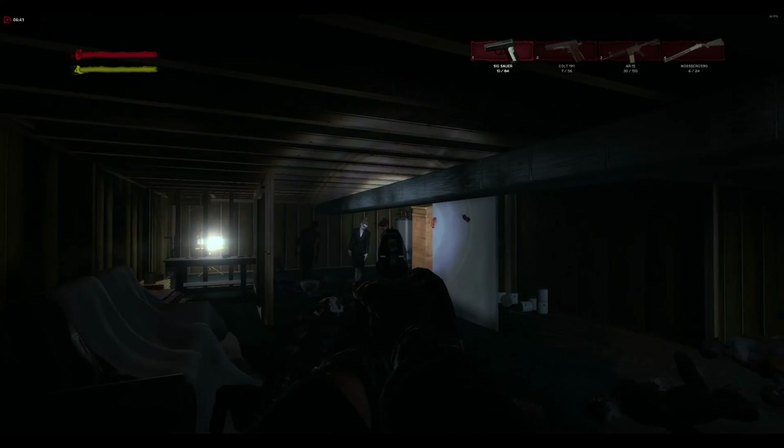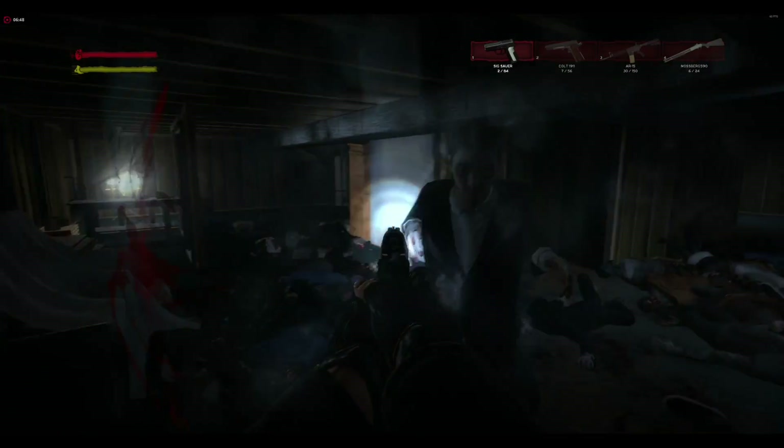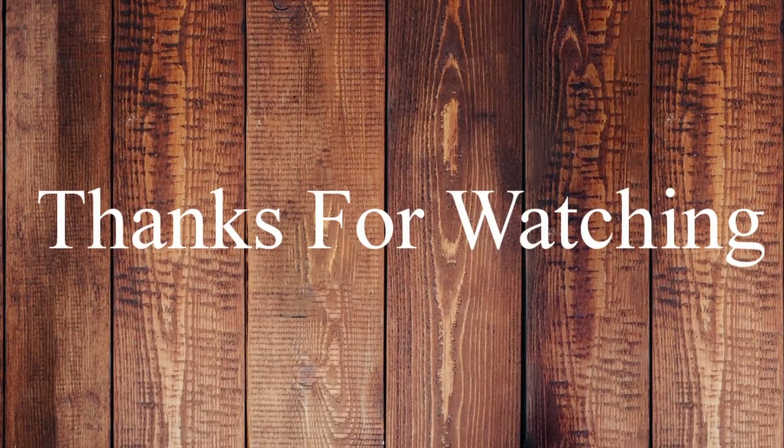Examining the benchmarks, it is clear to see that for the price, you are getting decent performance. I hope this information has helped you. Thank you for watching.